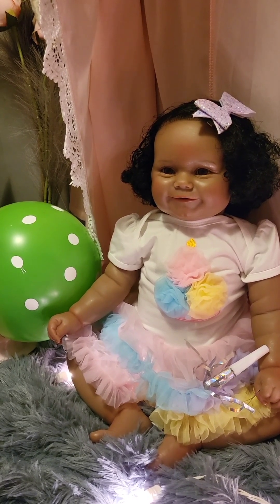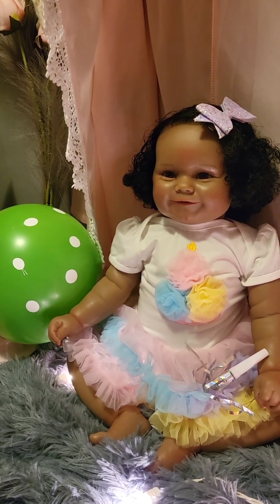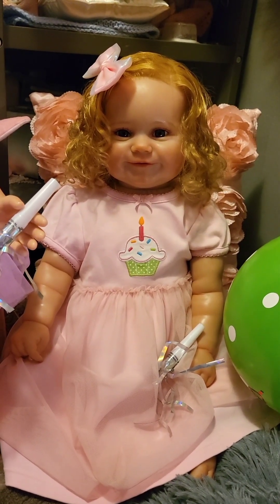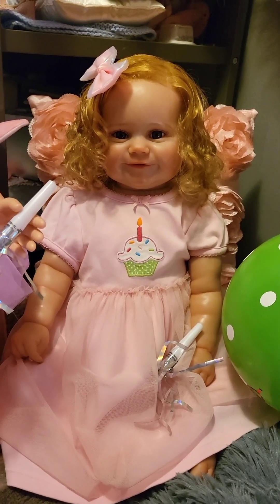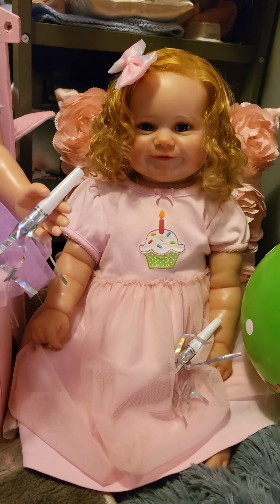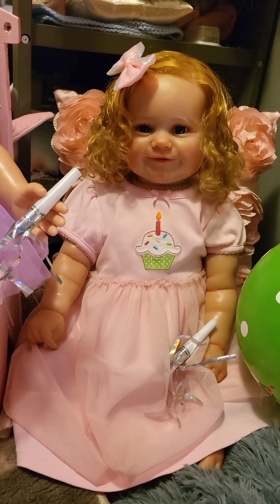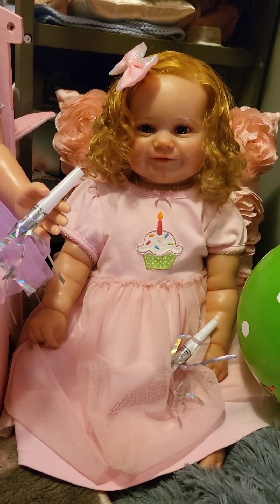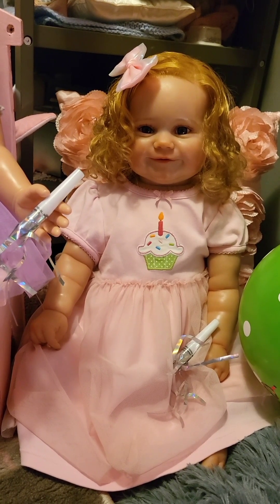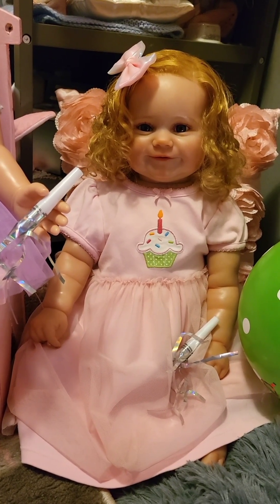Hello guys, happy Saturday! Welcome back to Susan's Nursery, I'm Susan. Today we're doing a special video that has a surprise, so welcome to the birthday party! All our friends are here and they have surprise blowers and balloons.